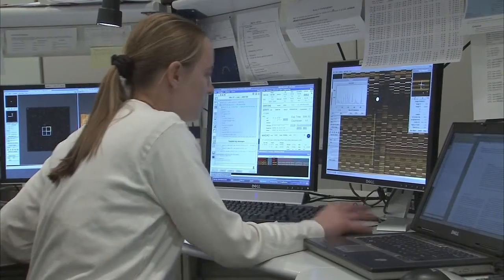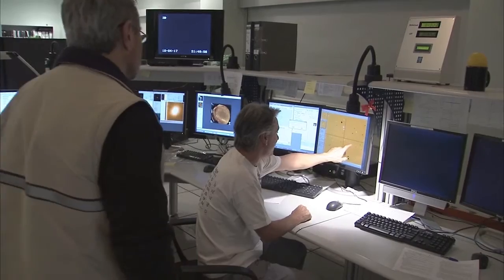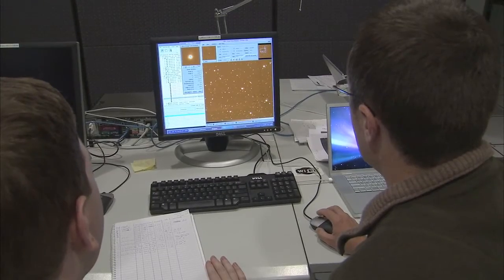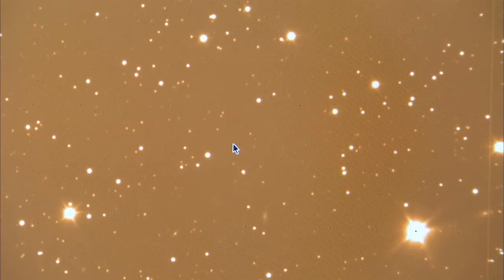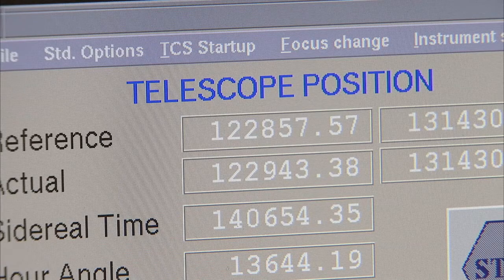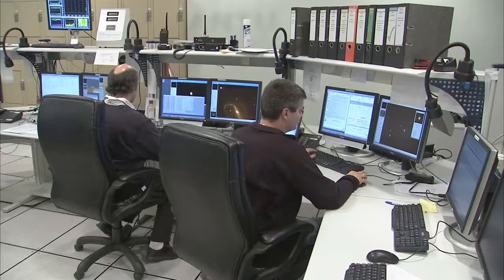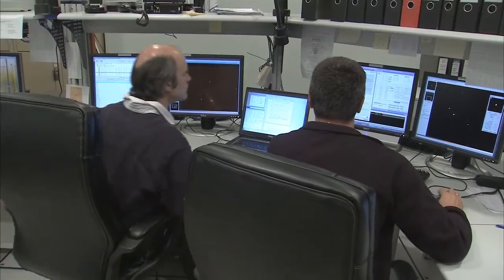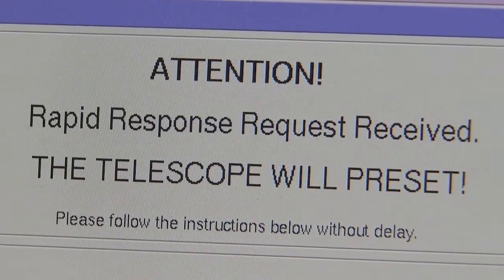The control room of the ESO Very Large Telescope at Paranal. Here astronomers observe the sky using the advanced capabilities of this high-tech installation in the Chilean Atacama Desert. With great expertise, scientists and telescope operators master the VLT controls and make the difficult observations appear routine. But suddenly an alarm rings and calls for their undivided attention.